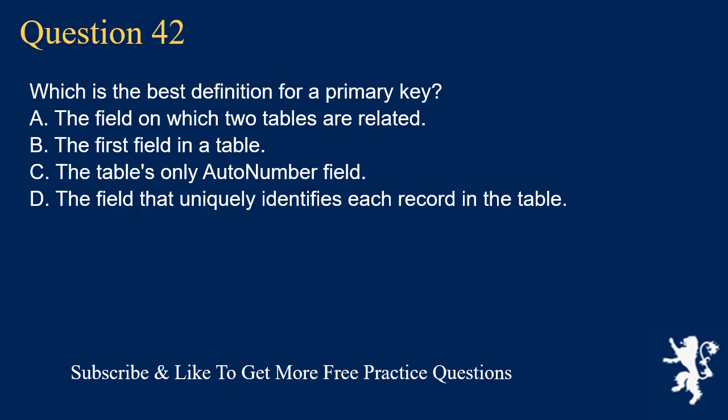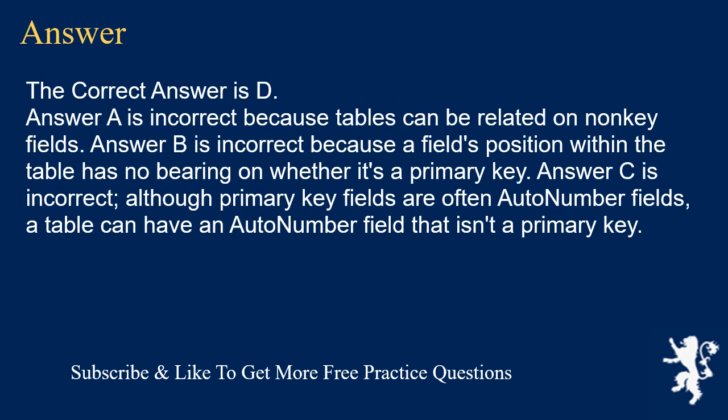Question 42. Which is the best definition for a primary key? A. A field on which two tables are related. B. The first field in a table. C. The table's only auto number field. D. The field that uniquely identifies each record in the table. The correct answer is D. Answer A is incorrect because tables can be related on non-key fields. Answer B is incorrect because a field's position within the table has no bearing on whether it's a primary key. Answer C is incorrect — although primary key fields are often auto number fields, a table can have an auto number field that isn't a primary key.